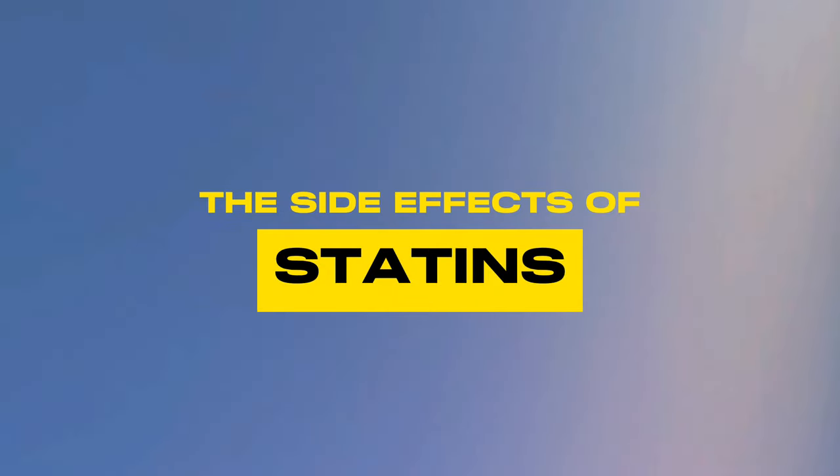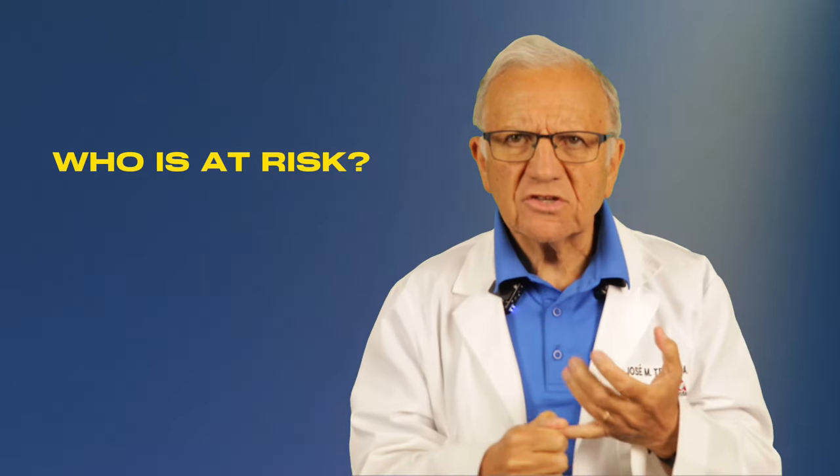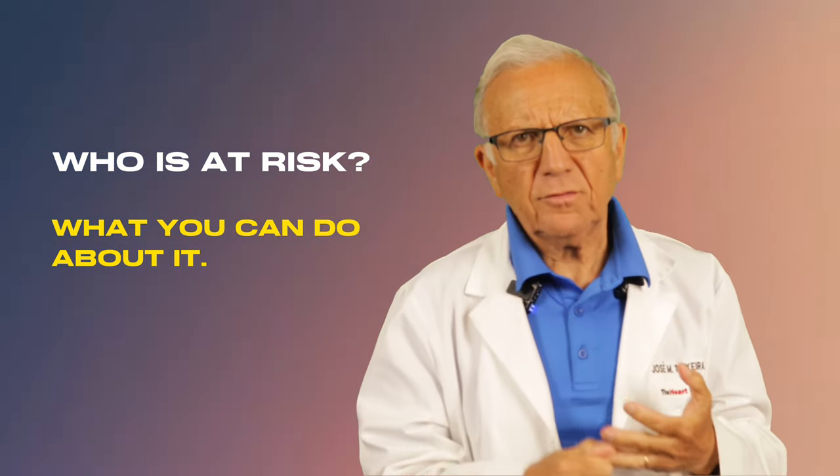Hello, friends. I'm Dr. T, cardiologist and a heart patient myself. Today, we're going to dive into the crucial topic: the side effects of statins — who is at risk and what you can do about it?